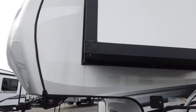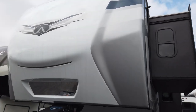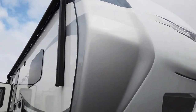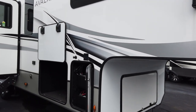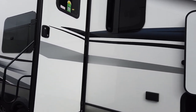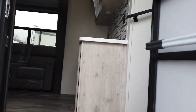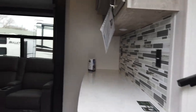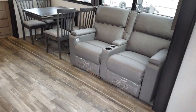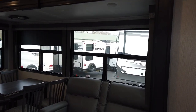Beautiful graphics — not over the top. Features the most popular colors in modern pickup trucks today, so it should match just about any truck. This model also comes standard with the Solar Flex 200, which has the solar panel already installed from the factory. So you can primitive camp and still have your lights, furnace, water heater — anything DC.